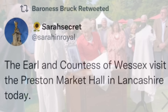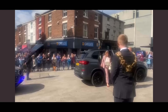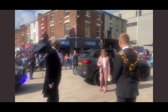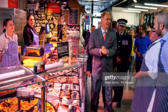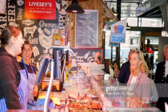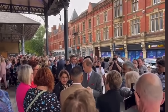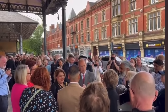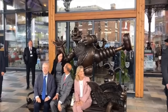Sophie and Edward went to the Preston Market Hall in Lancashire. They were seen walking around and going to the different booths. Sophie of course looked absolutely gorgeous as she always does — she's so humble. Edward had a talk with people about how COVID affected them. They also got to meet Nick Park, who is the creator of Wallace and Gromit, who is from Preston.